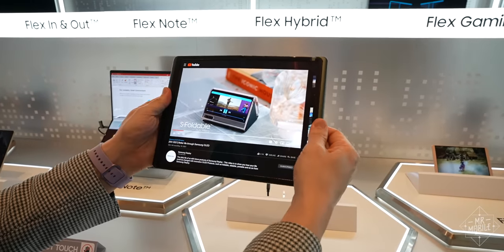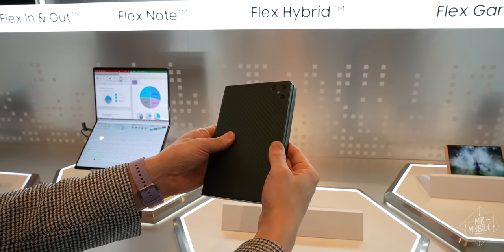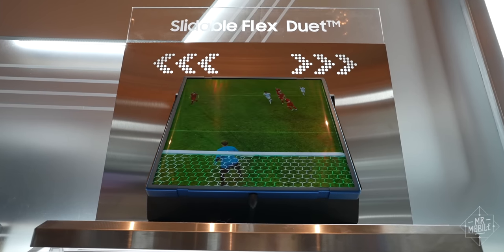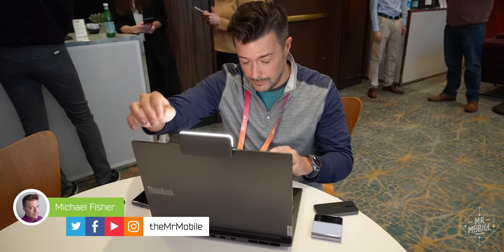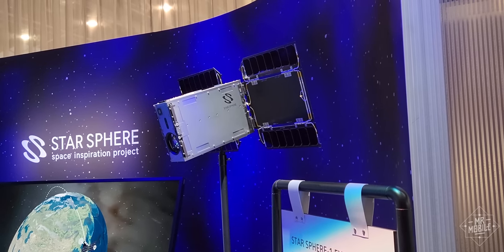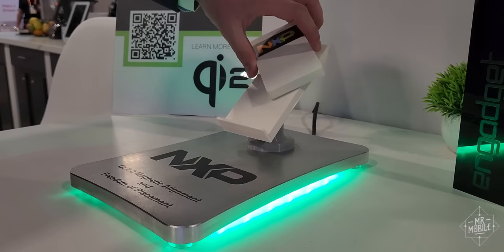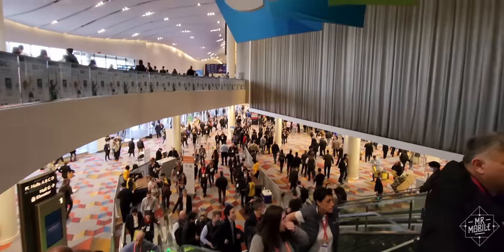A screen that can fold, a screen that can slide, a screen that can do both. Samsung Display was one of the many companies I saw last week in Las Vegas, and while these concept demos aren't quite ready for market, most of the other stuff I'm about to show you is. I'm Michael Fisher, and from satellites you control to boats that fly to laptops that might just break your brain, this is the stuff that stuck with me from the 2023 Consumer Electronics Show.